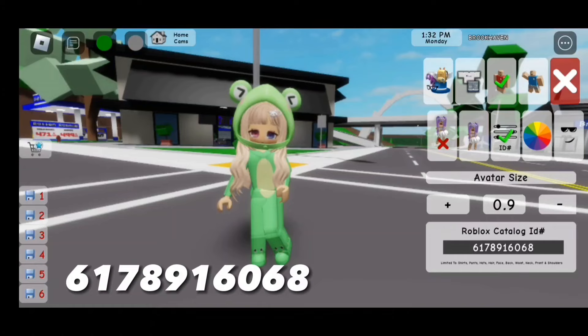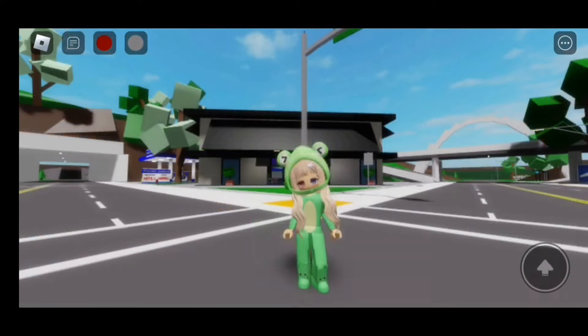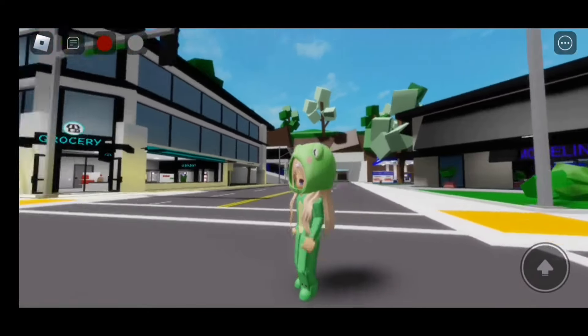Here is the finished look. I think this frog onesie is adorable — beautiful!